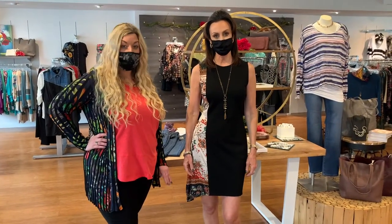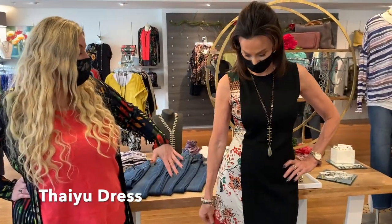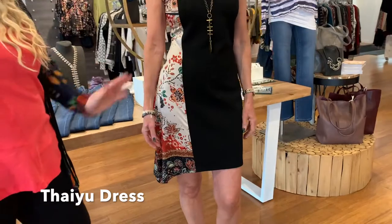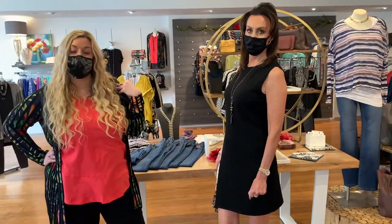This is our Taiyu dress and what I love about this is that it's got the full front stretch panel, and then on the side you've got this fun printed design with a little bit of an asymmetrical hemline. It really gives it a nice slimming look by cutting down the front. It is a bra-friendly dress and it has a crew neck top.